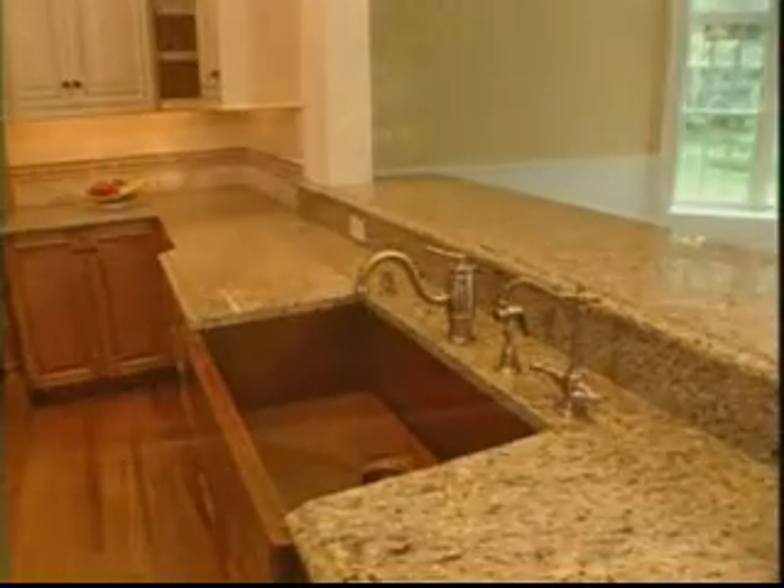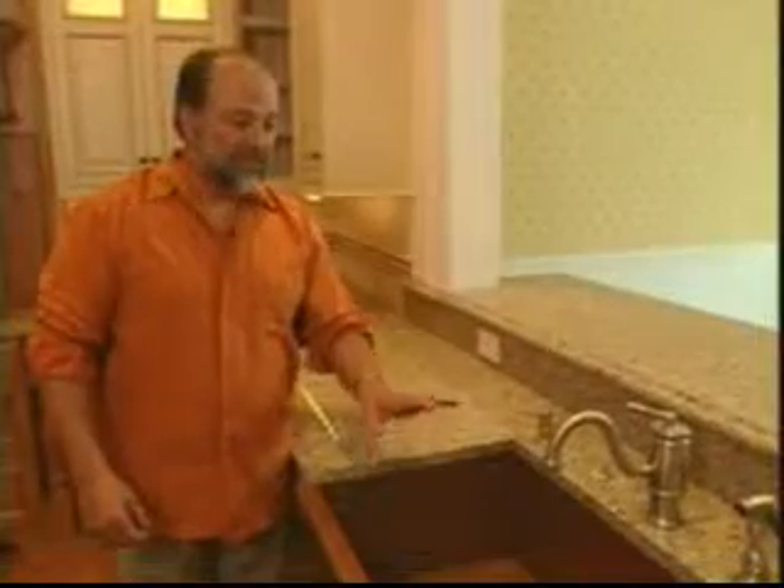Any type of copper in the kitchen will cost a pretty penny, but here's the good news — there's really nothing you can do to hurt this permanently. It always comes back to a beautiful patina no matter what you do to it.